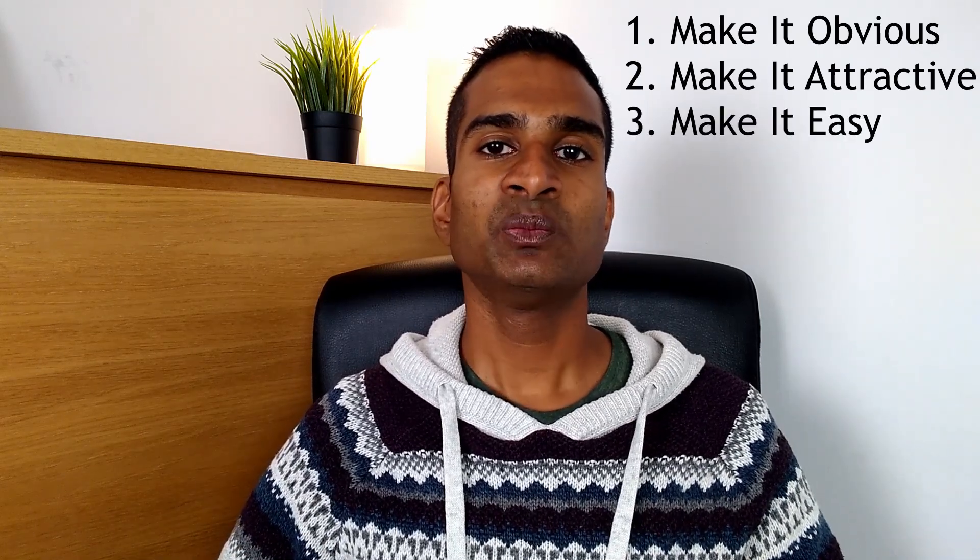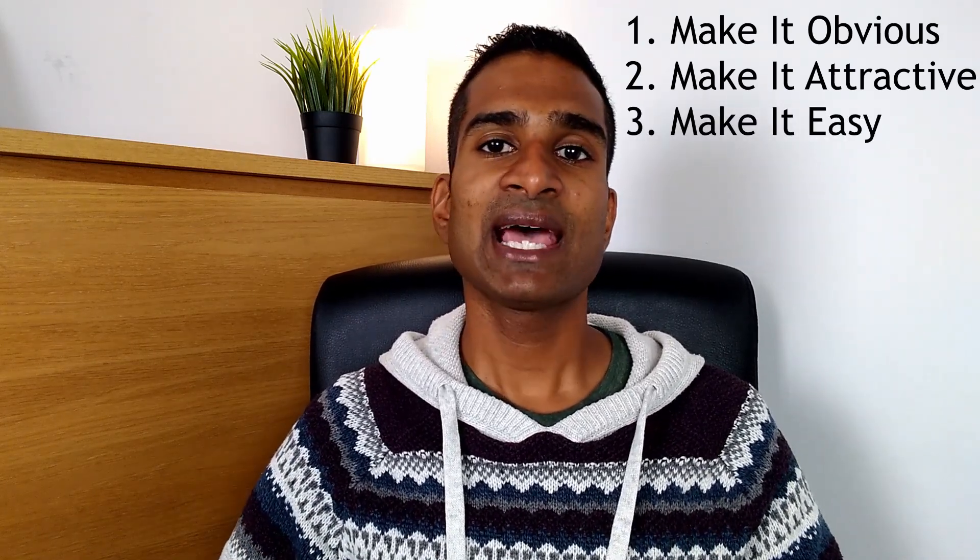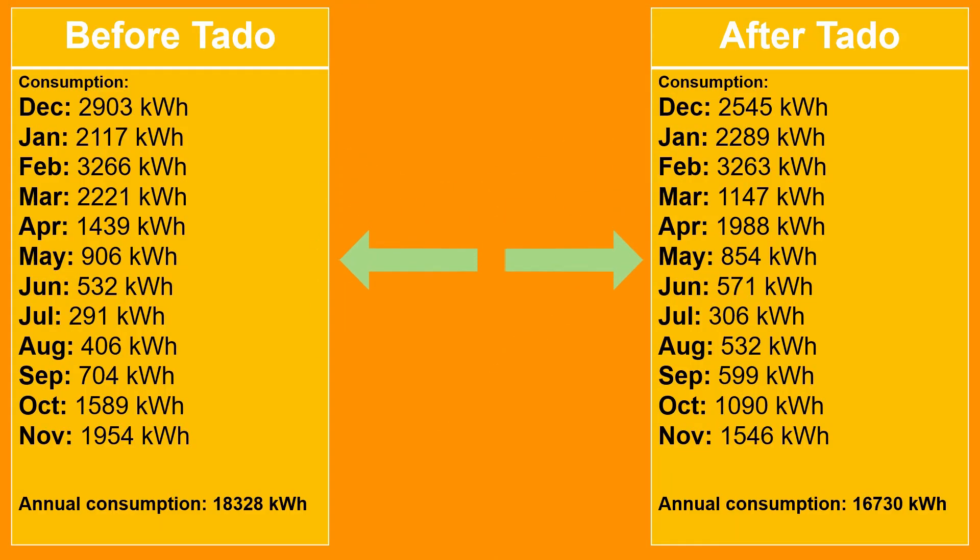Thirdly, make it easy. We actually flipped this one on its head and made it more difficult. When we look back at our gas consumption after installing our Tardo device, you can see we managed to reduce our use during the winter months. But in the summer months this surprisingly went up. One of the reasons may have been that with Tardo, it was easy to turn on the heating in just one room.